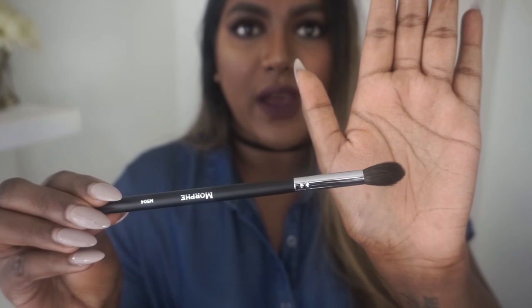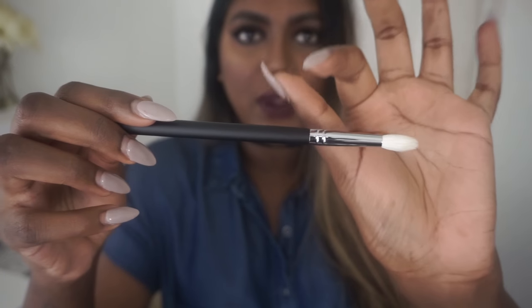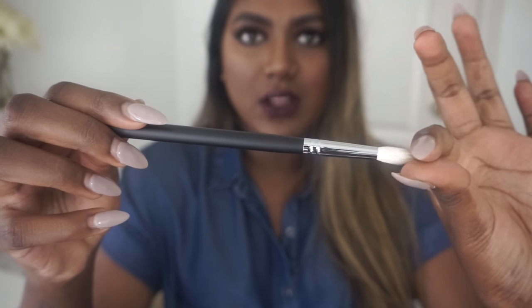I mainly got eyeshadow brushes because that's what I needed. This is the M504 — I didn't make a list beforehand, I just kind of chose brushes I wanted. This is a fluffy blending brush, perfect because I already use one every day and it's nice to have more than one when changing up colors. The next one is the M513, which is similar but slightly domed and tapered, perfect for putting something really dark right in the crease area.